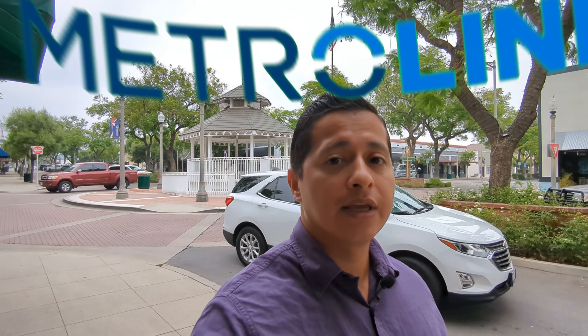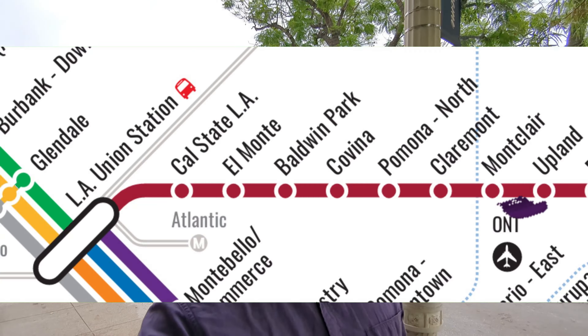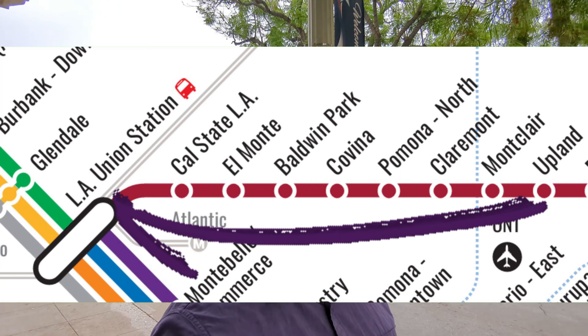Close by here is also the Metrolink. So if you want to go down to LA, you jump on the Metrolink. It comes about every half hour or an hour depending on the time of day, and in about an hour you get to Union Station in downtown.